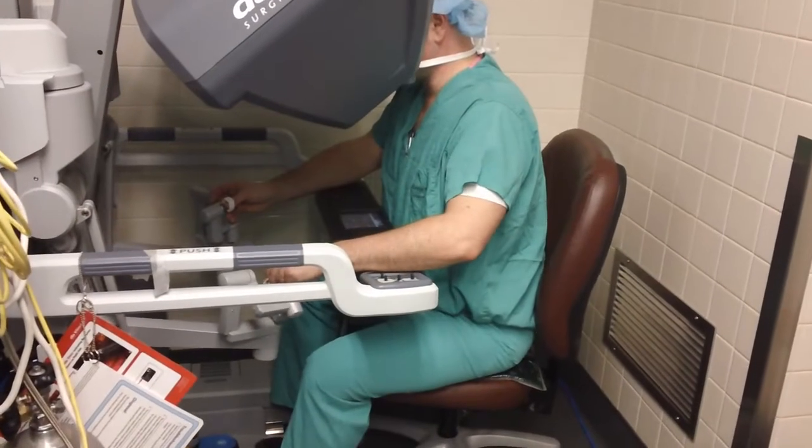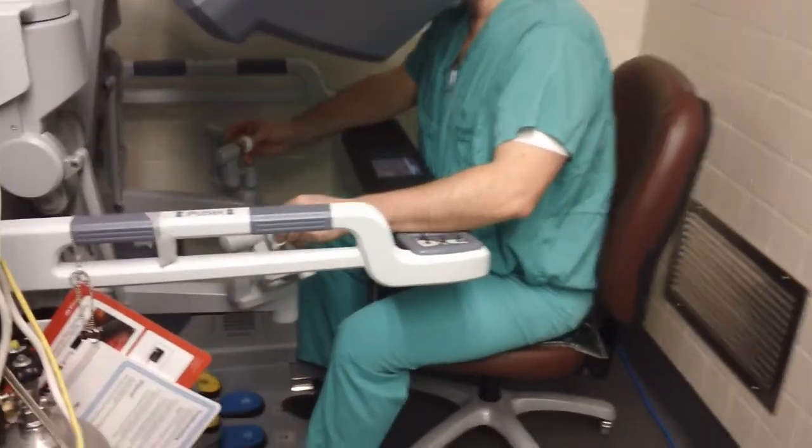With magnified, three-dimensional, high-definition views, I can really see no better. With the control of the instruments, I have better ergonomics. I have more precise control of the instruments to make better decisions in the operating room.